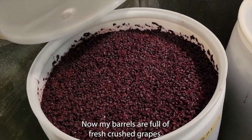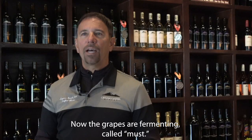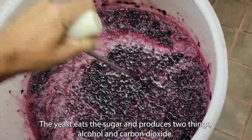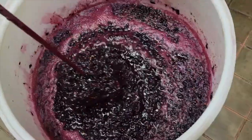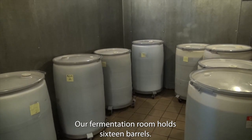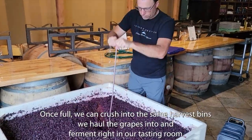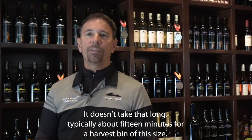Now that my barrels are full of fresh crushed grapes, we're getting ready to start the fermentation process and move them into the fermentation room. Now that the grapes are fermenting — now called must — the yeast eats the sugar and produces two things: alcohol and carbon dioxide. The carbon dioxide rises to the top bringing the skins with it, forming what's known as a cap. We punch the cap down three times a day, every day, for 12 days. This extracts color, tannins, flavor compounds, and enzymes from the skins. Our fermentation room holds 16 barrels. Here I'm punching the cap down on my Syrah grapes — it typically takes about 15 minutes for a harvest bin of this size.